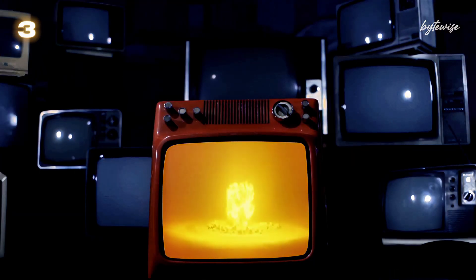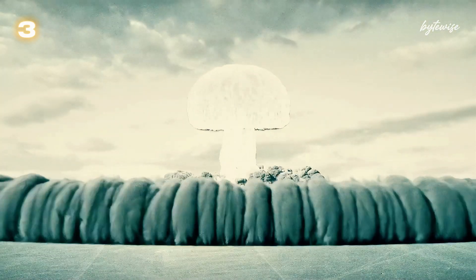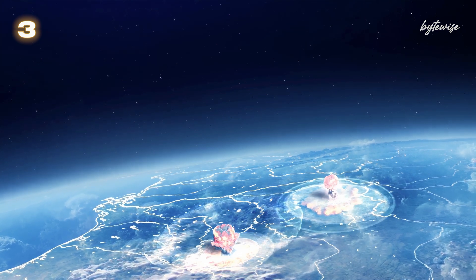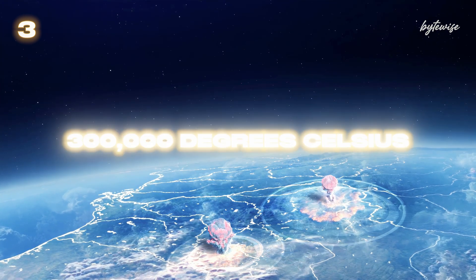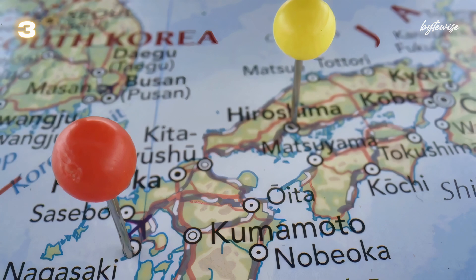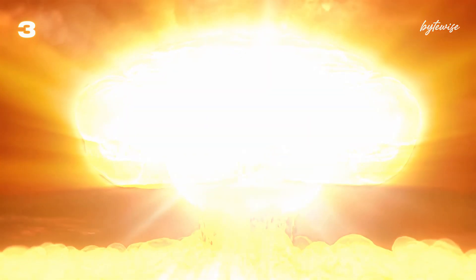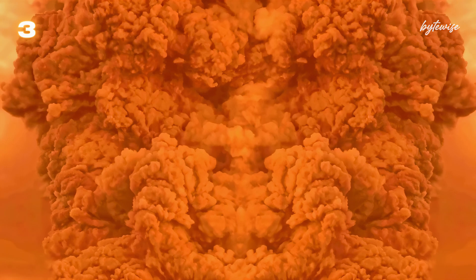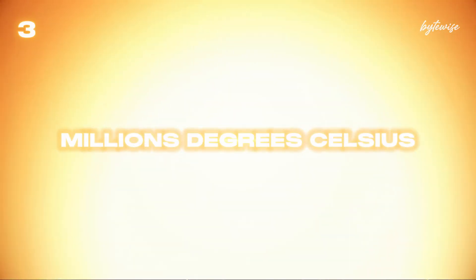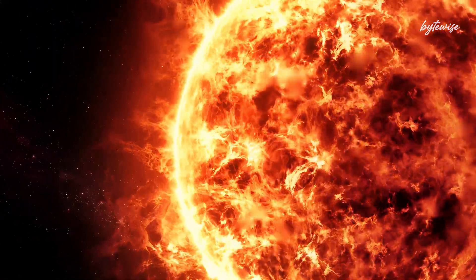Number 3: Let's talk about something with truly destructive power — nuclear explosions. During World War II, the United States dropped two atomic bombs on Japan. The first bomb, Little Boy, was detonated over Hiroshima on August 6, 1945, generating temperatures of approximately 300,000 degrees Celsius at its center. Just three days later, on August 9, 1945, Fat Man was dropped on Nagasaki, also creating a fireball with temperatures reaching several hundred thousand degrees Celsius. These events are stark reminders of the destructive power harnessed in the 20th century. The core of a nuclear explosion can reach temperatures of millions of degrees Celsius, far exceeding the Sun's surface temperature of 5,500 degrees Celsius.